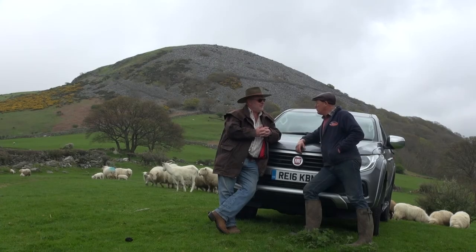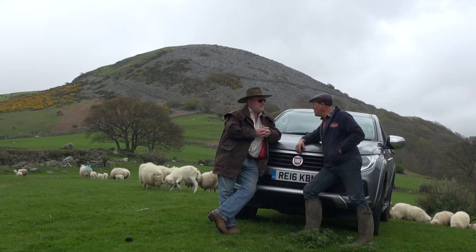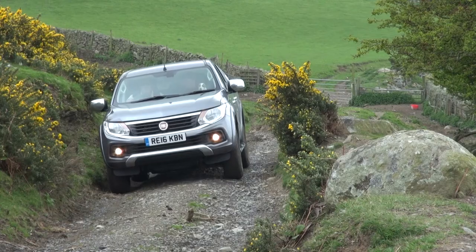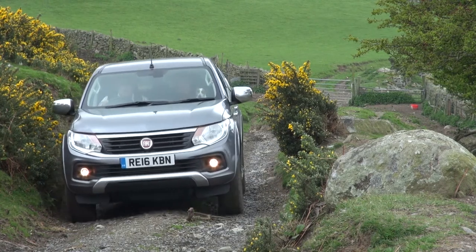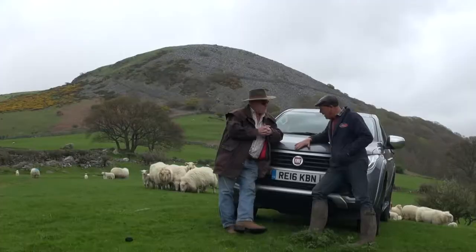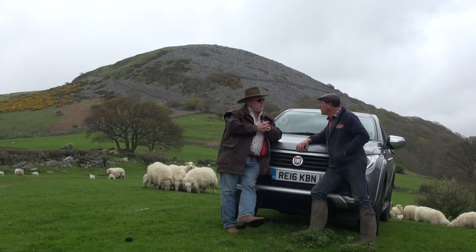Welcome again Mark Stone to Tein Llwyfan Llanfarvechan — you've bought us another motor to test. We have today the new Fiat Fullback 4x4 double cab LX specification. So what do you think it'll be like on the Carneddau behind us? The only thing we can do is give it a chance.